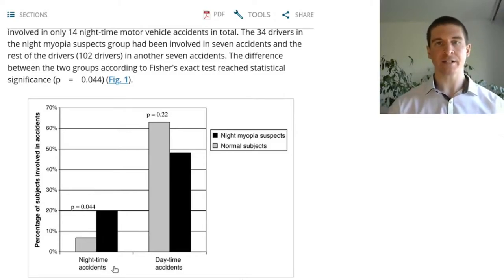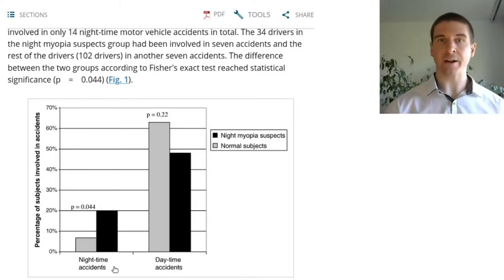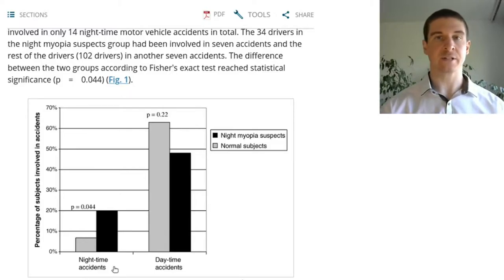There are several optical and perceptual reasons behind night myopia, like spherical aberration and pupil size. But there is one factor which might be relevant to lighting design, and that's what I would like to discuss here.